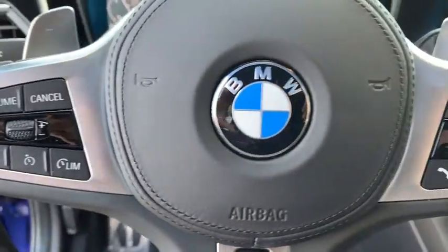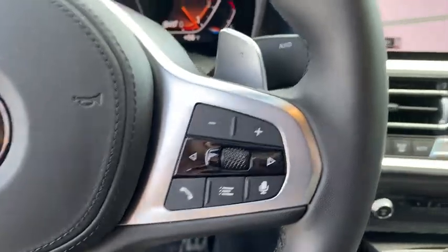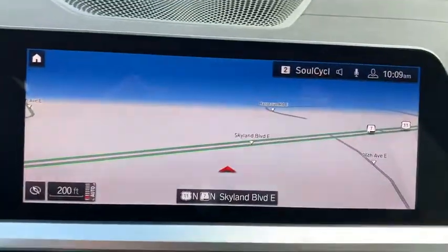Heated front seat, power windows, remote keyless entry, brake assist, power moonroof. Come take a test drive today.